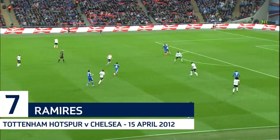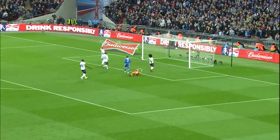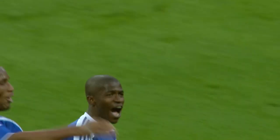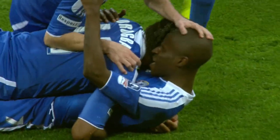They have looked dangerous when they've attacked. We're doing that at 2-0 and at 2-1, and here's Ramirez! That could be that. Being on the front foot was the right policy. A third Chelsea goal, and absolutely no doubt about this one.